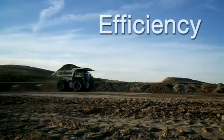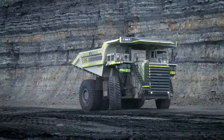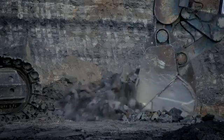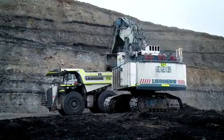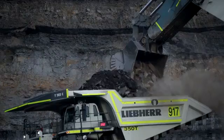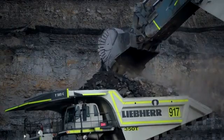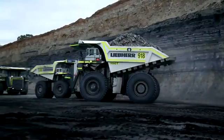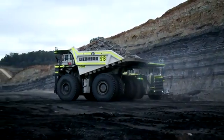The T282C combines the proven capabilities of previous models with new features that improve operational efficiency. Developed and built by Liebherr, the proven Litronic Plus drive system determines the optimal way to extract power from the diesel engine in order to minimize fuel consumption and maximize performance.